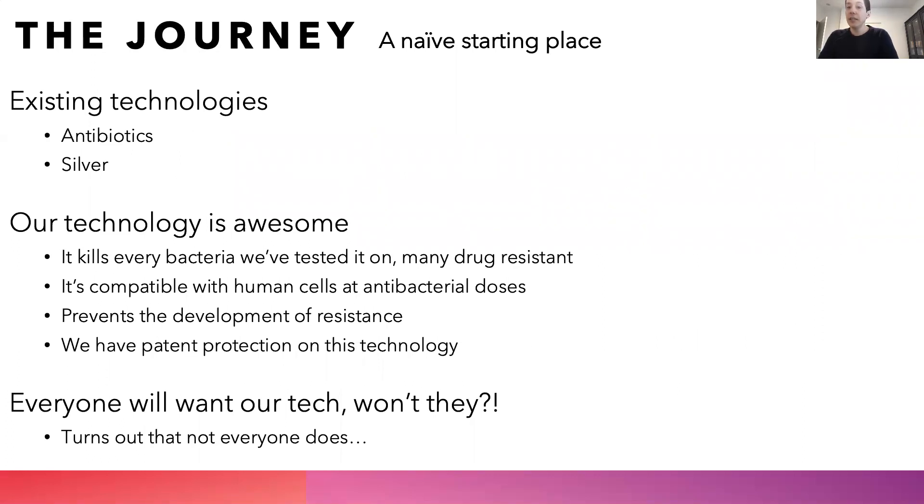Our technology has significant advantages over competitors, including antibiotics and silver. The timer for antibiotics is rapidly dwindling due to the onset of antimicrobial resistance, meaning that next-generation antimicrobials need to be developed urgently. While silver has broad-spectrum antimicrobial activities, it is also toxic towards mammalian cells. Our product, which is based on selenium nanoparticles, kills more than eight different types of bacteria — both gram positive and gram negative — and many of them are already drug resistant. It is cyto-compatible with human cells at these antibacterial doses, illustrating a therapeutic window. Bacteria are much less able to develop resistance to our materials compared to antibiotics or silver, meaning that the lifetime of this antimicrobial technology is significantly longer.